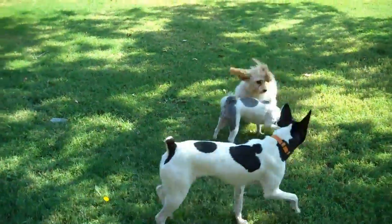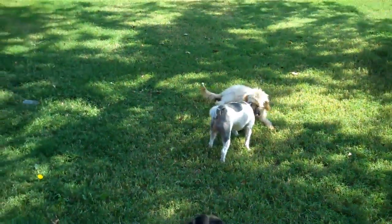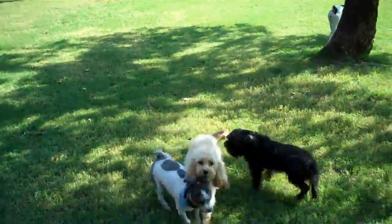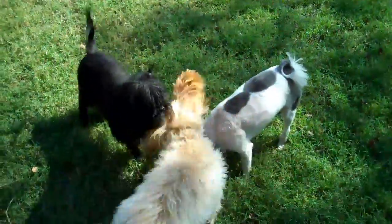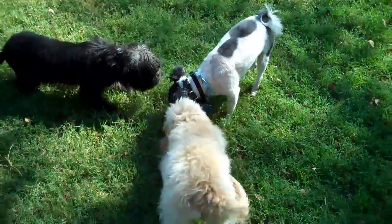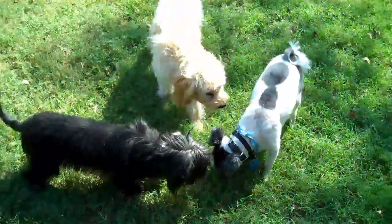Hey, this is Todd McVicker with Redeeming Dogs, and it looks like right now it's going to be Little Dog Week at Redeeming Dogs. I've got the two Borden Train dogs — Maximus, the Brussels Griffon cross, this black dog — and I've got Honey, the honey-colored Cavapoo. Those two dogs are in for board and train.